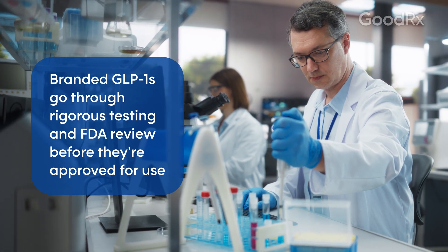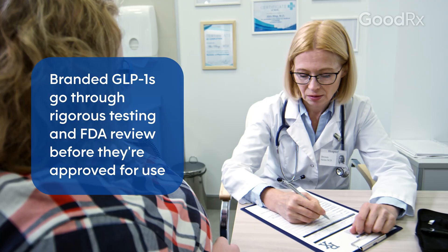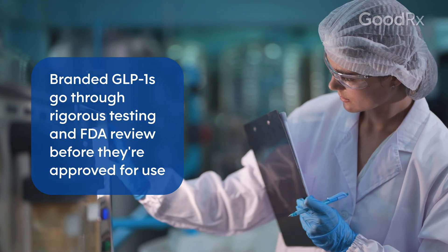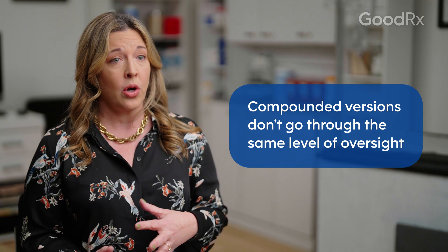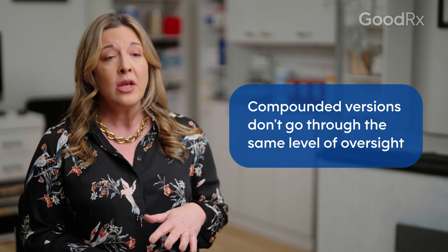Branded GLP-1 medications have gone through a rigorous amount of research and testing to make sure that they're safe and effective, and there are very clear dosage administration guidelines for the health conditions they're approved for. Compounded medications are made to order — they're not exactly the same as the FDA-approved version, so they have more inherent risks when it comes to their safety as well as their effectiveness.